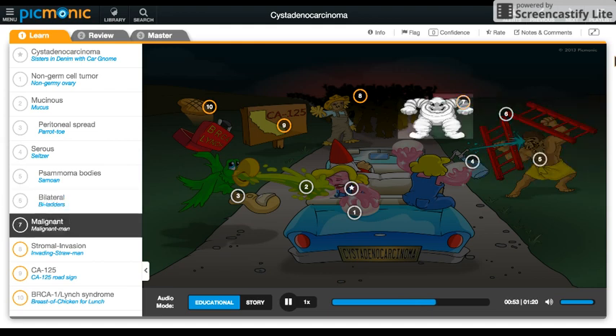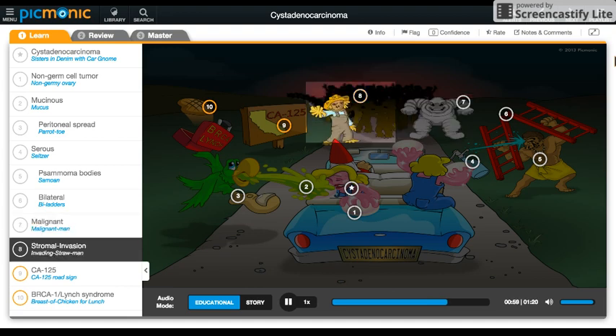They are the most common type of malignant ovarian tumor, shown by the malignant man invading. Stromal invasion is often seen, shown by our straw man.